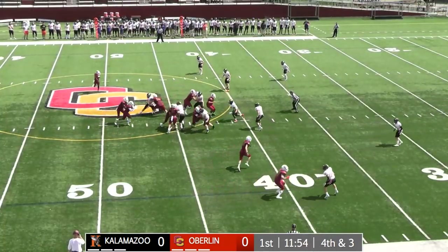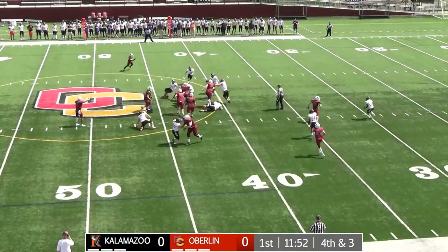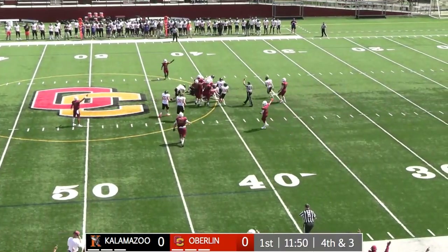Sends a man in motion across — that's Methu Edwards. Hands off. Kobe right up the middle. First down, he'll take it down to the 40-yard line.